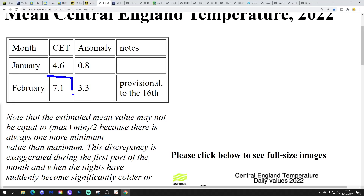The central England temperature is only at 7.1°C — a very, very mild February, that is 3.3 degrees above average, provisional to yesterday the 16th of February. It's going to be an exceptionally mild month. The only question is how mild will it be?